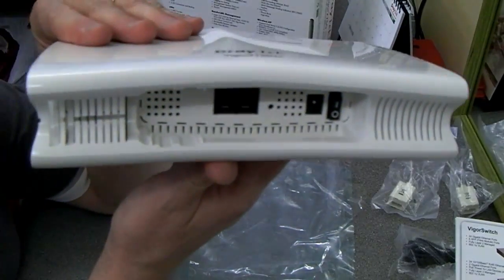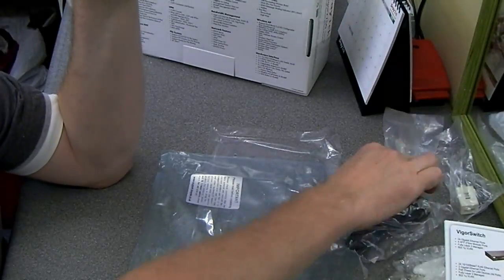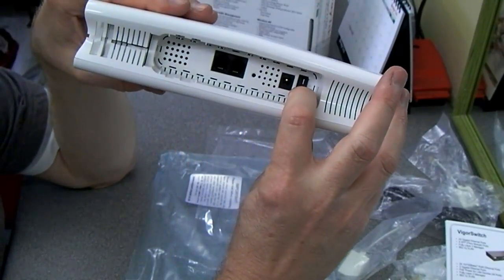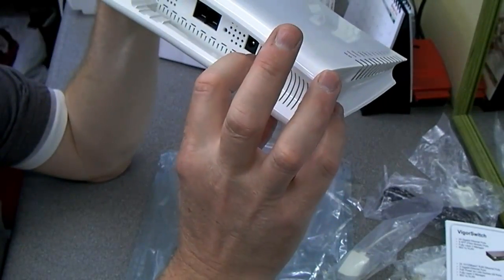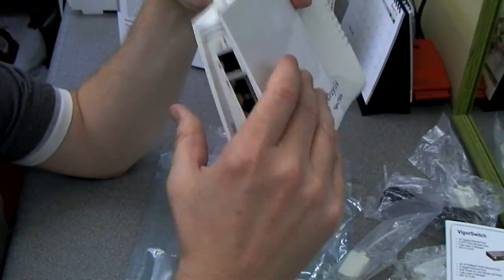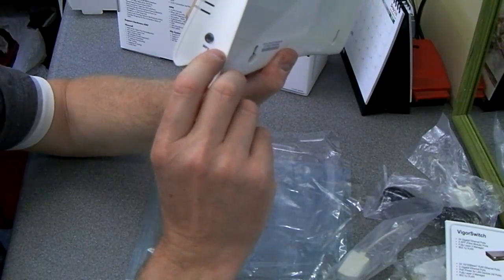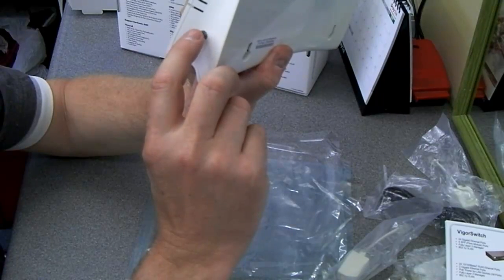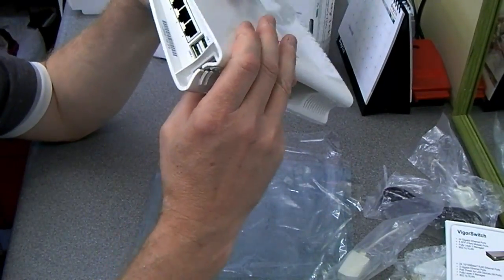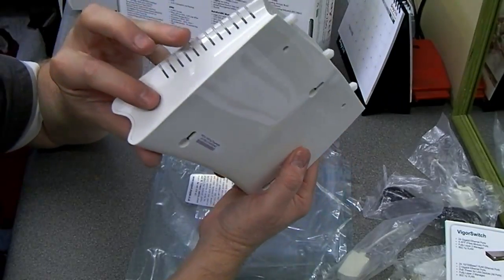Underneath we have phone one and phone two sockets where those cables will plug in, a power adapter socket, and an on/off switch. That feels of quite nice quality as well. This was £207 delivered. On one end there's a WPS button, and on another end there's a wireless LAN on/off switch — I'll have to read the book for that one.